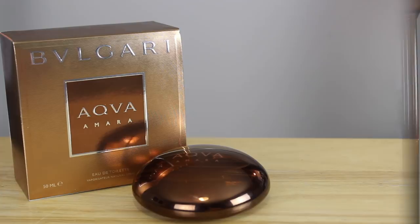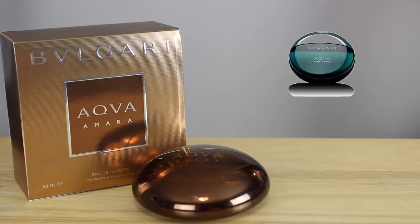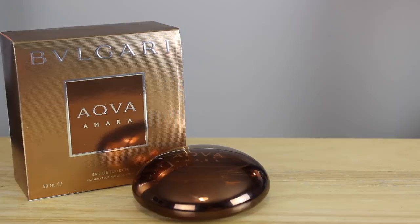Aqua Amara hit the shelves in 2014. Bottle sizes are the 1.7 ounce, which is the one you see here, and the bigger bottle, the 3.4 ounce. Concentration is eau de toilette. This is the flanker of the original Aqua. Pricing varies quite a bit, so do your research. You can get it as low as 20 bucks online, right up to $80 or $90. Discounters are your best friends with this one — I'd get it around $20 to $40.